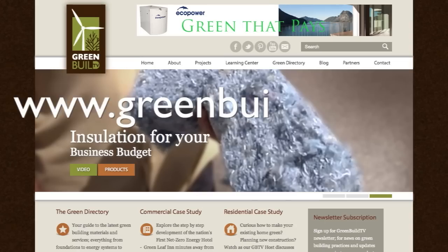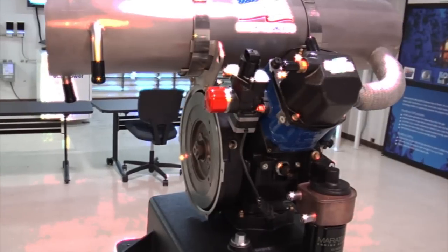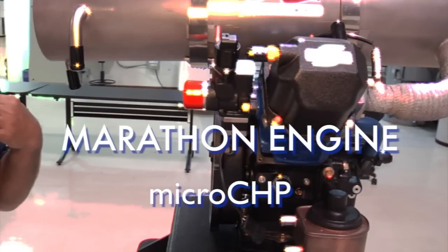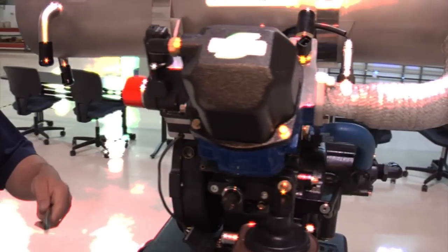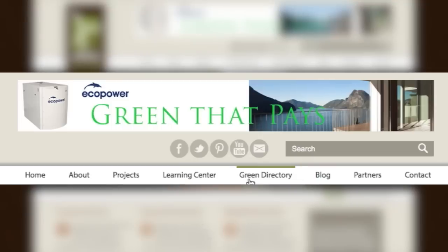For more information, log on to www.greenbilltv.com and click on the Projects tab to follow the Greenleaf Inn and all of our other green projects. Interested in learning more about Marathon EcoPower Microchip CHP or any of the green products appearing on Greenbill TV? Go to greenbilltv.com and click the Green Directory link on the top of the page.